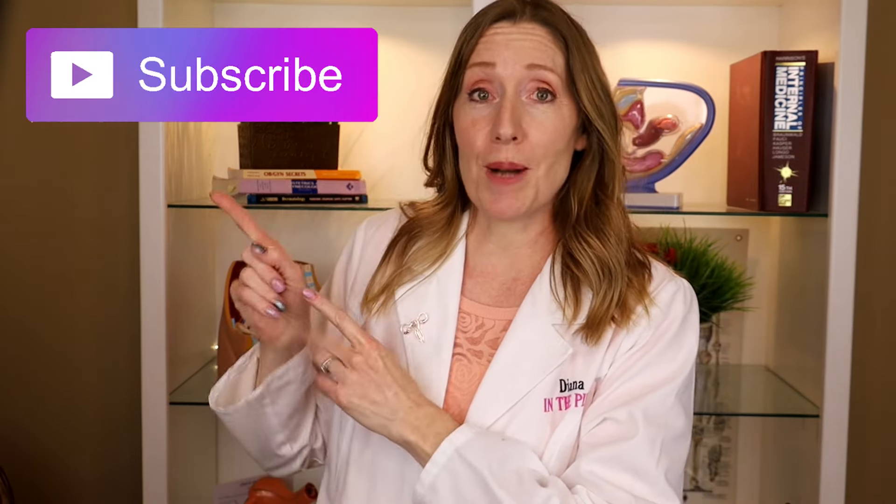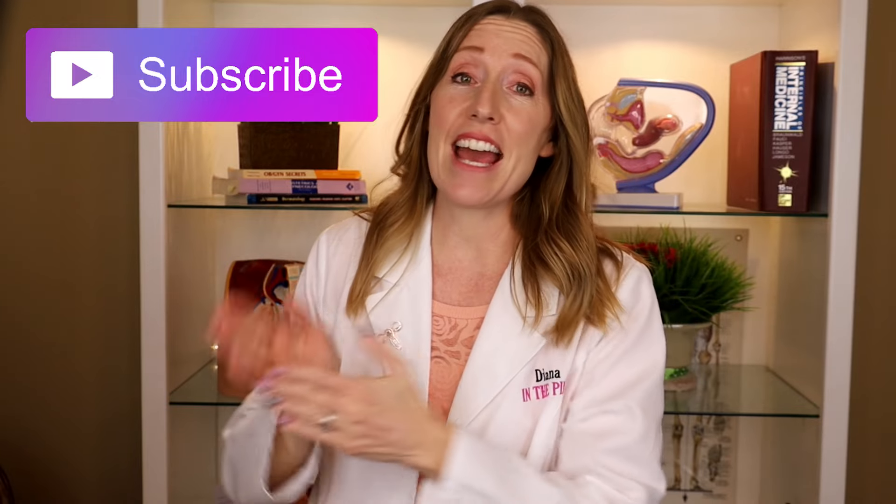If you are new to Diana in the Pink, I hope that you will subscribe. We talk a lot about pregnancy and also mommyhood and women's health stuff, so if that interests you, go ahead and hit the notification bell too. But let's not waste any more time and let's jump right into the good stuff — vaginal discharge.